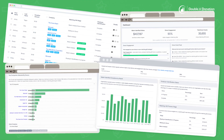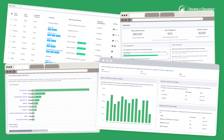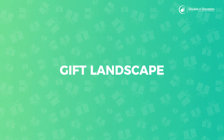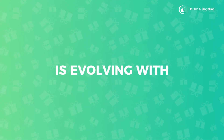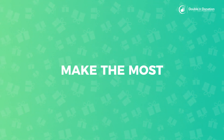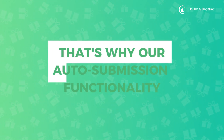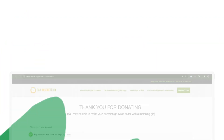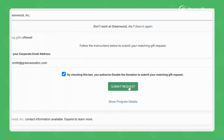Double the Donation's reports and statistics generate the insights you need to inform your strategy and see success. And as the matching gift landscape continues to expand and evolve, Double the Donation is evolving with it. That's why our auto-submission functionality is taking it an extra step to even further streamline matching gift submission for your donors.